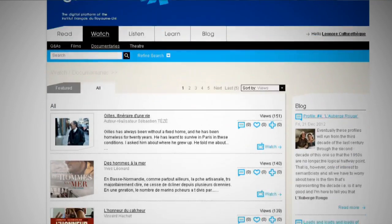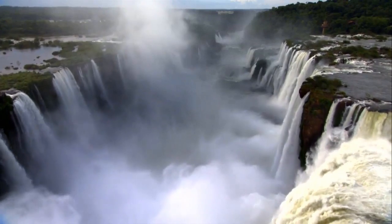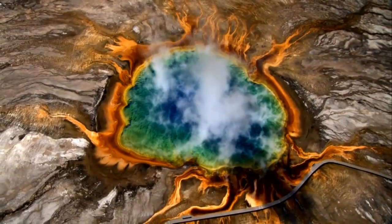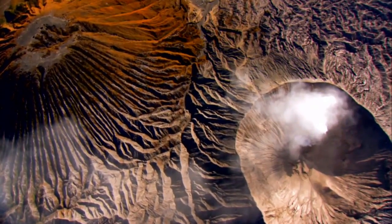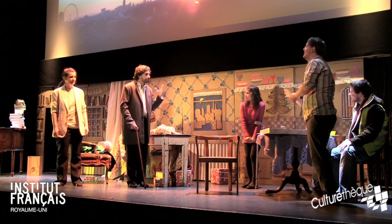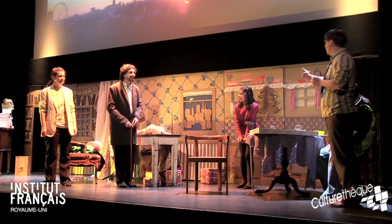We have a wide range of documentaries. A few of them are in English, but mostly they're in French. You can also watch some plays, some of which are bilingual plays for children, filmed here at the French Institute. And you can have a look at some short animations.